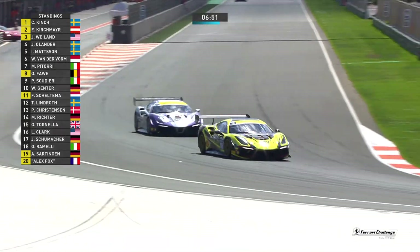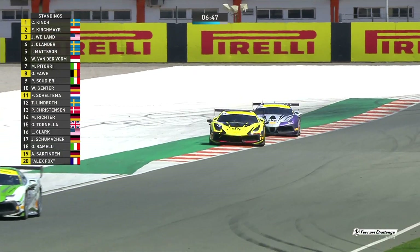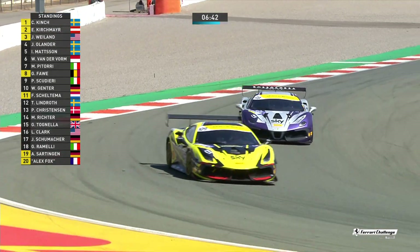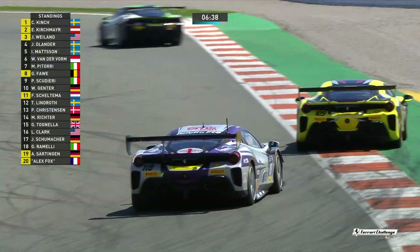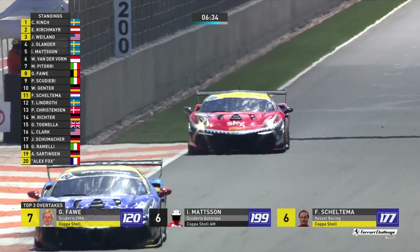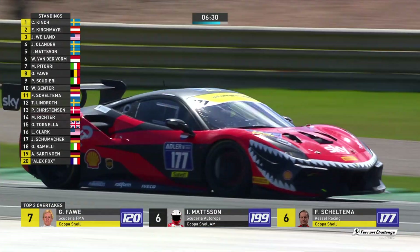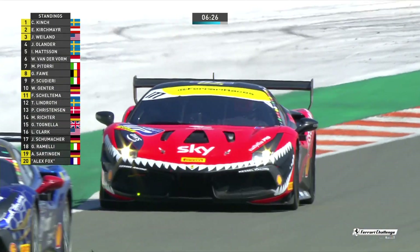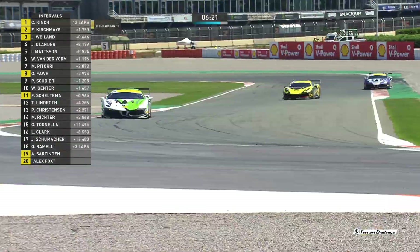James Weiland, though, is fighting back. He's not going to take this lying down — he knows it was his error, and therefore he wants P2 back. The fight in the Drivers' Championship is between these two. With regards to the AMs — Joachim Olander, Ingvar Mattsson and Willem van der Form — that's the order on track. However, Ingvar Mattsson has the promise of a five-second time penalty to come. Does that mean Ingvar will be able to secure P3? Has he got enough of an advantage over Maurizio Pettori? Right now Maurizio Pettori would take that P3 position.